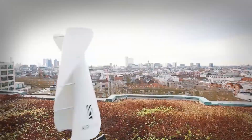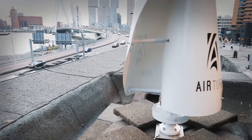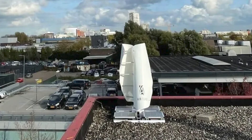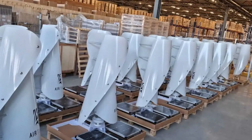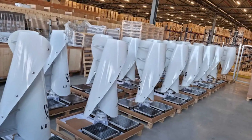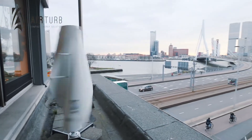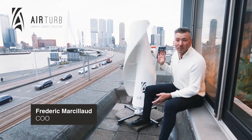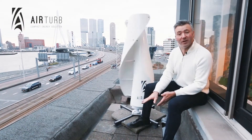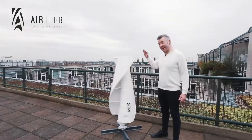AirTurb's small wind turbine measures 1.8 meters in height, 1.14 meters in width, and 1.14 meters in depth, with a weight of 70 kilograms. It boasts a robust build with panels made of glass fiber-reinforced polyester. The wind turbine incorporates a 300-watt axial flux PMS alternator and a dual-volt hybrid inverter, offering a total output of 500 watts.